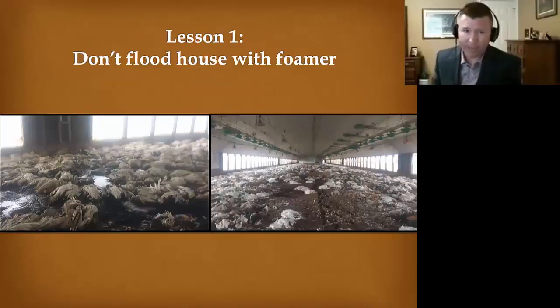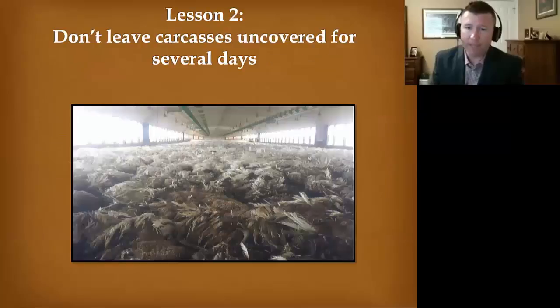Lesson one: don't flood the house with a foamer. This was when they were starting to do the foaming initially and they had a leak and let it go — next thing you know we have turkey soup. That was just a very nasty mess to deal with, and this is during the outbreak when we were all overwhelmed and didn't have the equipment or the labor.